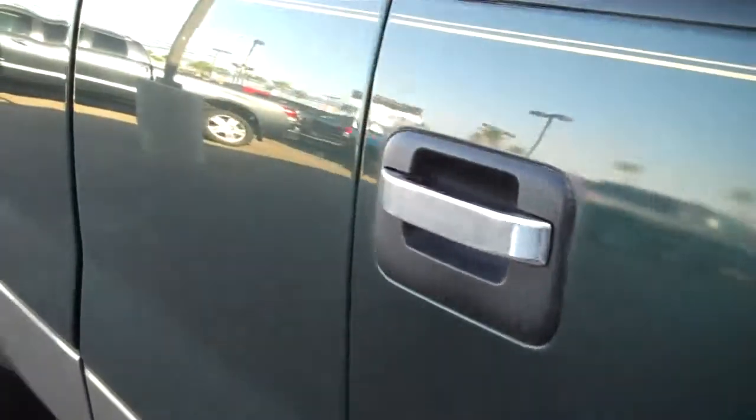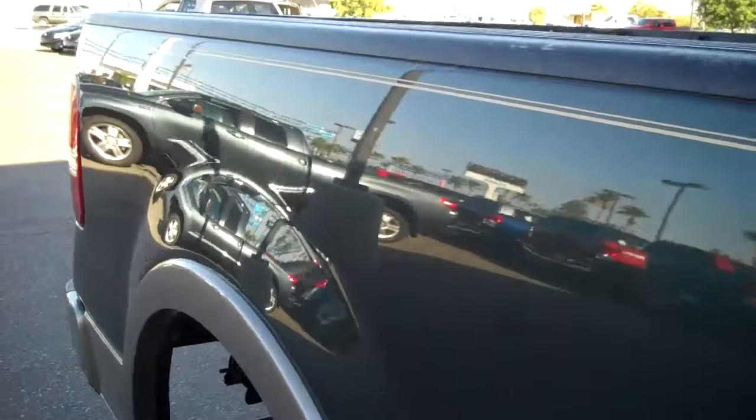There's one right here. Other than that, I don't see nothing else. Looks straight. Looks good. Has a little scratch right there too.